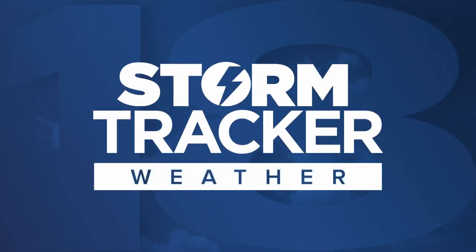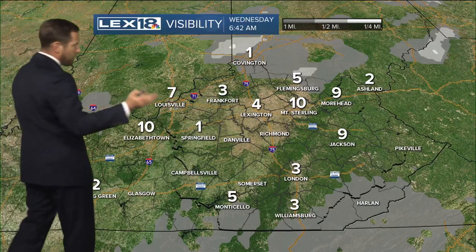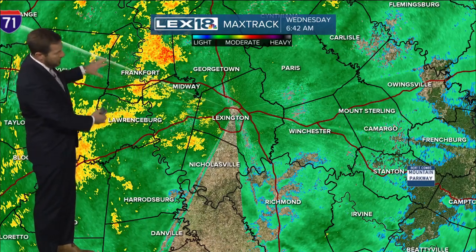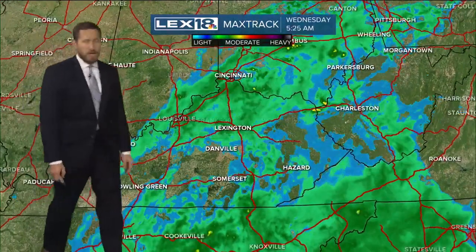You're ready for a wet commute. The rain that kicked in yesterday persisted overnight and is still with us. Obviously this morning, that's the view from here at LAX 18. Visibility is down to four miles at Bluegrass Airport, one mile up in Covington. So you've got low clouds, fog, and the Max track lit up with light to moderate rain, a little on the heavier side as you get into our western counties. If you're driving out towards Louisville, it's going to be a soggy go of it.